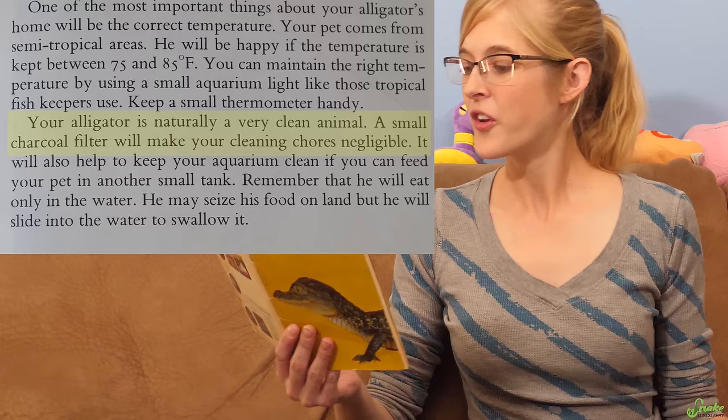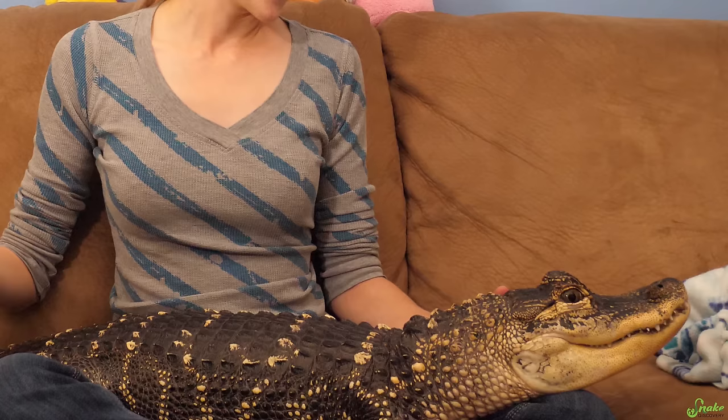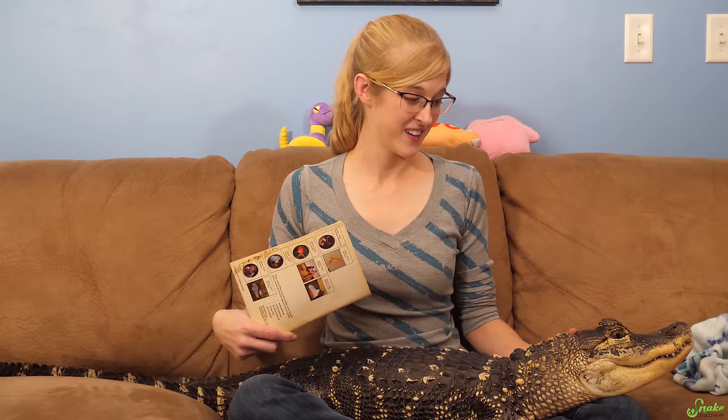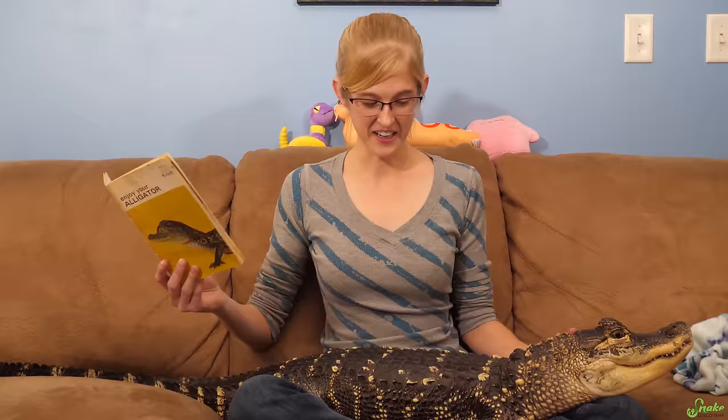Going into cleaning and housing: 'Your alligator is naturally a very clean animal.' Rex, did you hear that? You're supposed to be clean — you don't know how to alligator. 'A small charcoal filter will make your cleaning chores negligible.' I can beg to differ on that. When Rex poops, she thinks it's paint — she smears it everywhere, and it's gross.